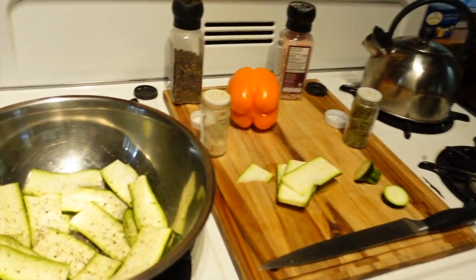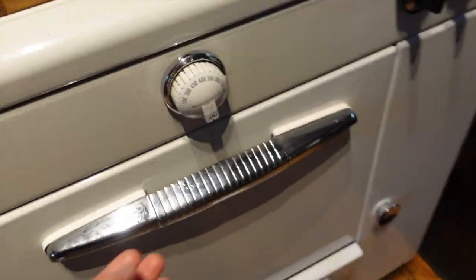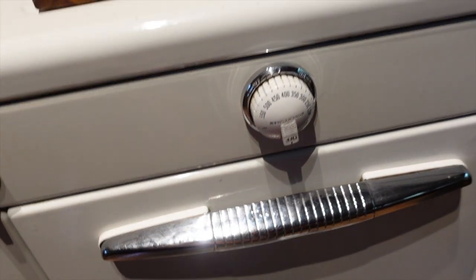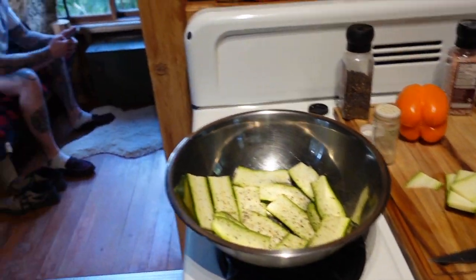We're just getting ready for our barbecue. I'm prepping the veg and Rich is cooking his chicken in this little propane oven.